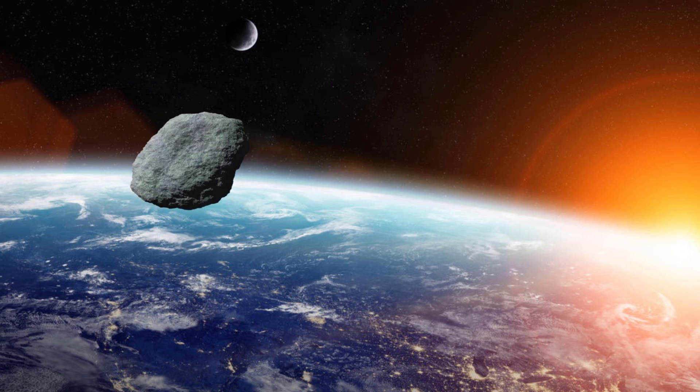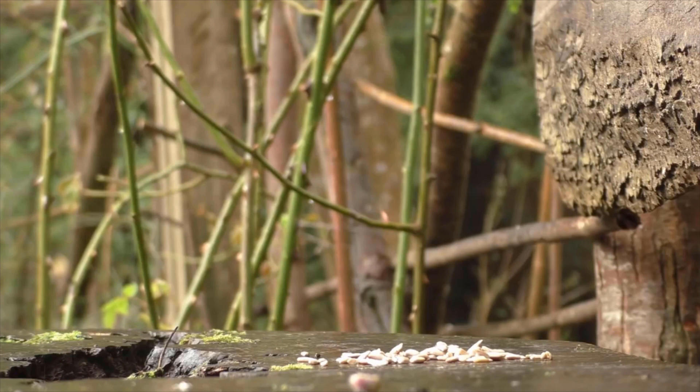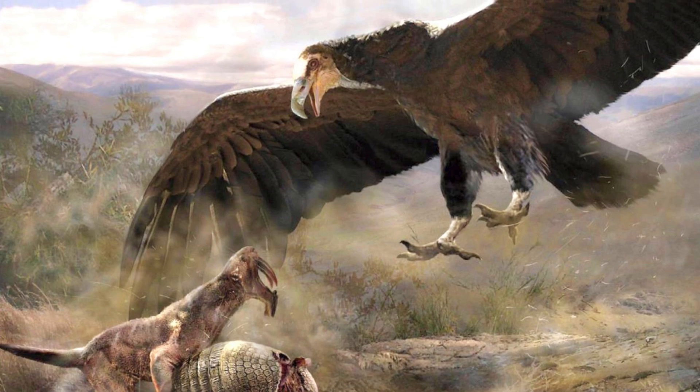Pterosaurs completely died out along with the non-avian dinosaurs 65 million years ago. However, if they didn't, birds wouldn't have diversified as much, going on to fill nearly all their niches from insect eaters to fish eaters, some of them even reaching massive sizes like Pelagornis or Argentavis — but nothing flying would ever reach these sizes again.